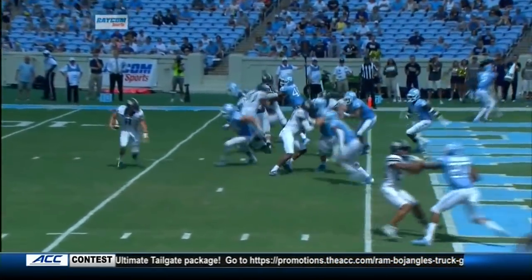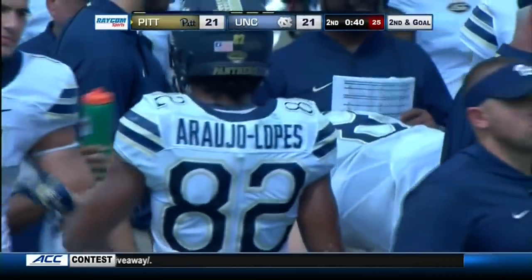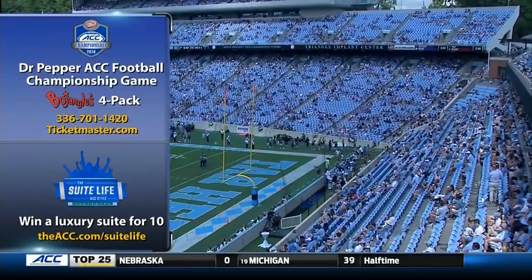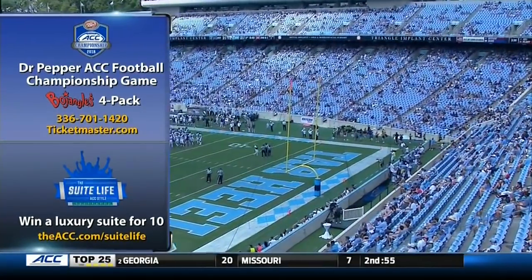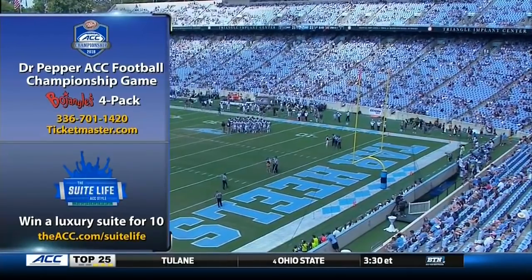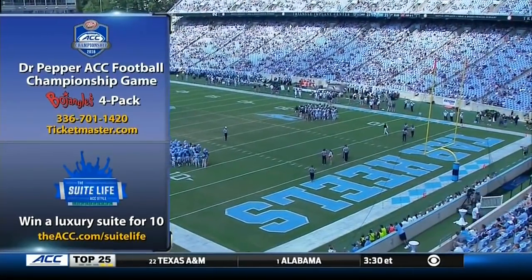Coming with a little pressure off the edge to try to take away the run lanes for Pickett. The Panthers have taken their final timeout of the first half. Time to mention exclusive tickets to the 2018 Dr. Pepper ACC football championship game on sale now — purchase a four-pack and receive four $5 Bojangles gift cards and four ACC hats. Reserve your four-pack today. Also enter to win a luxury suite for 10 at ACC.com/SuitLife.